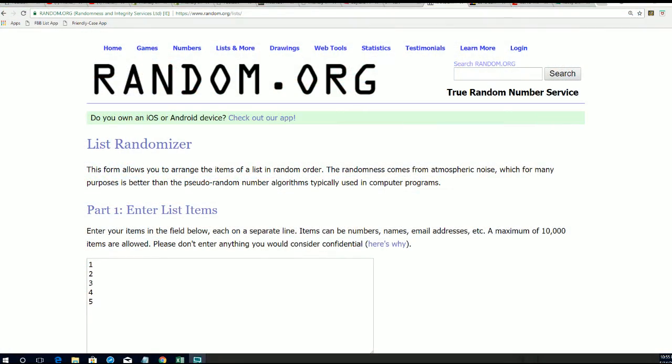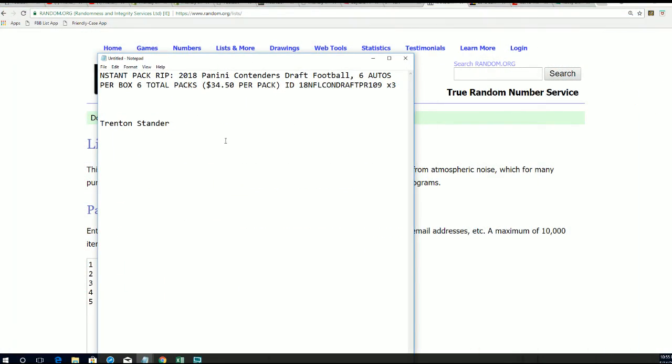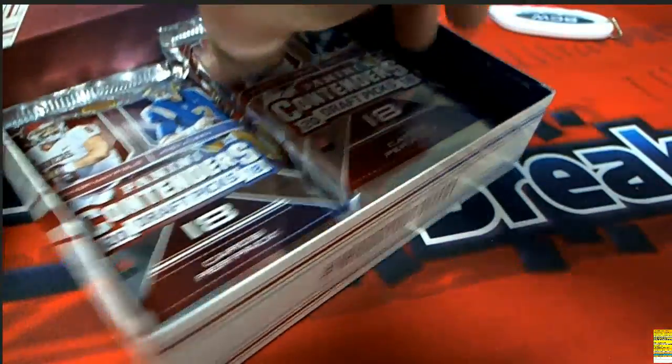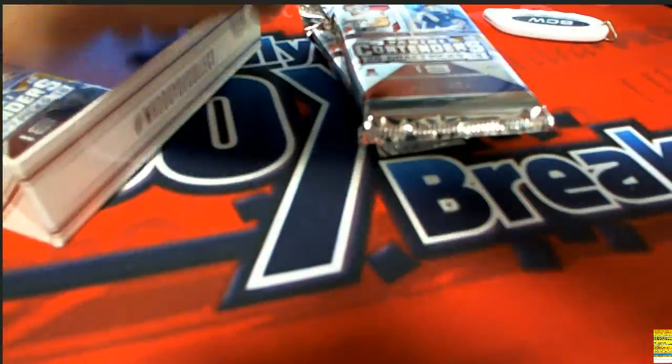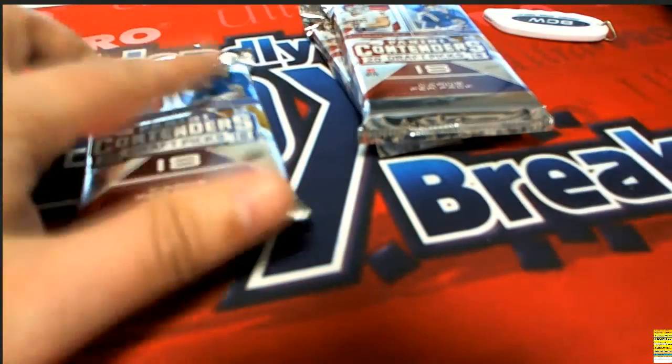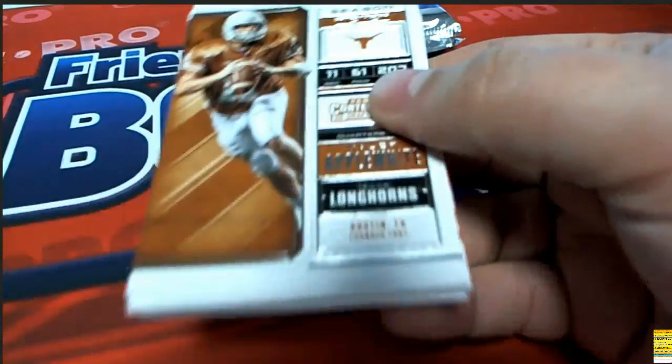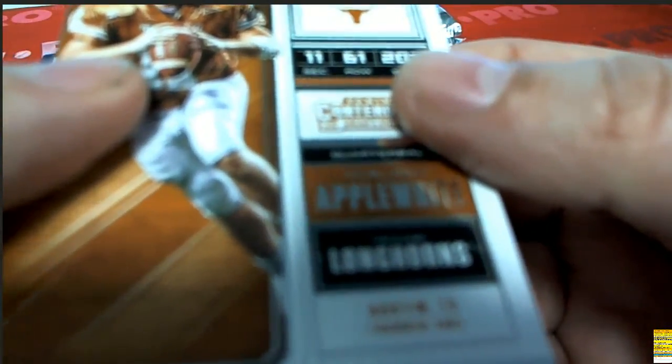We're not going to do any randomizing - this is Trenton S's three packs happening right now in our 109 box. It's everything that is in here: three packs coming up out of the rip, and we're looking for some of the big names we've seen in Contenders. Let's do this - Contenders Football, Trenton S, good luck - I hope you hit something big.